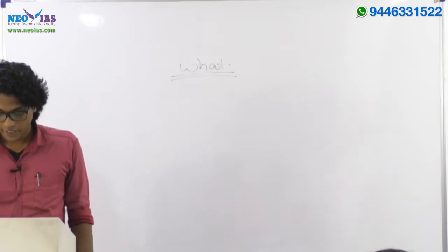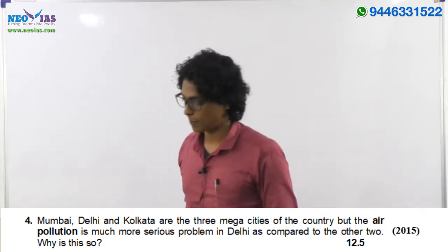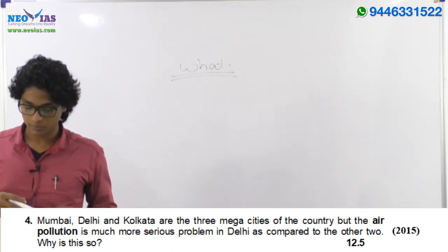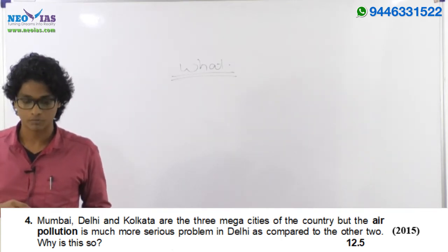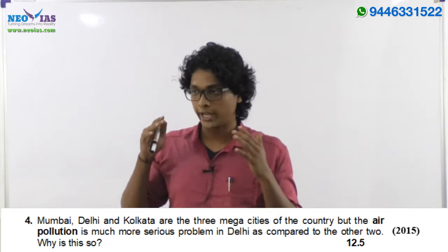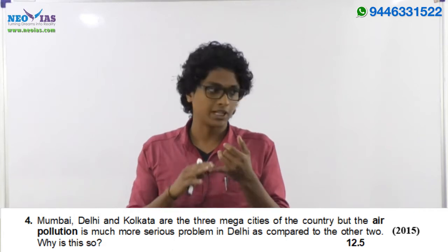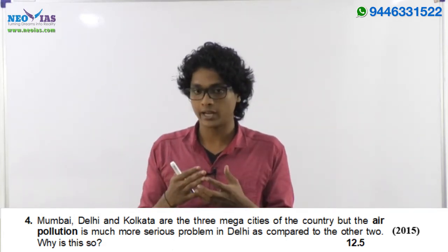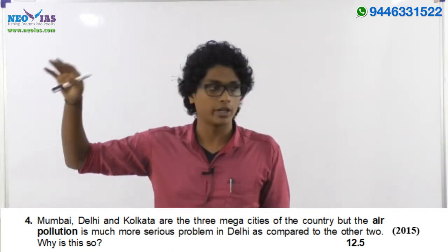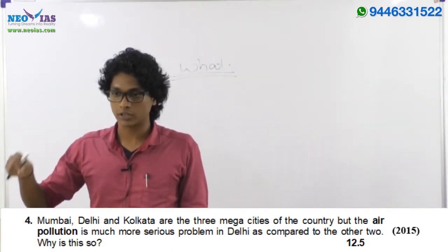Similarly in 2015, the fourth question asked: 'Mumbai, Delhi, Kolkata are three mega cities, but air pollution is a much more serious problem in Delhi compared to the other two — why?' If you've been following news, you know air pollution in Delhi is always in the news, especially in winter. We'll be studying particulate matter and the air quality index in this context.